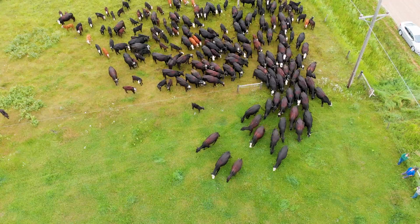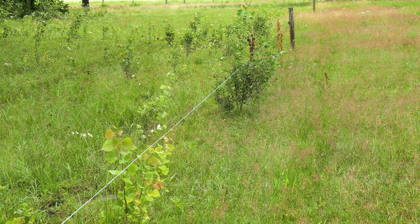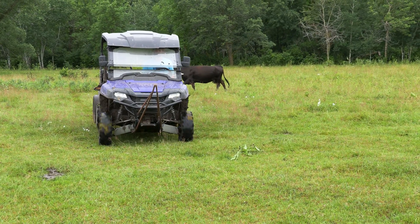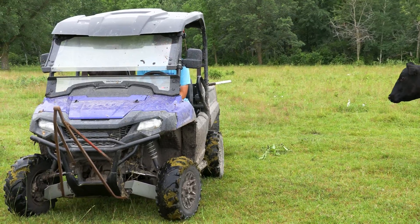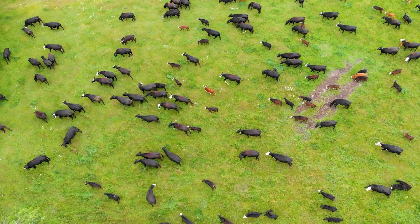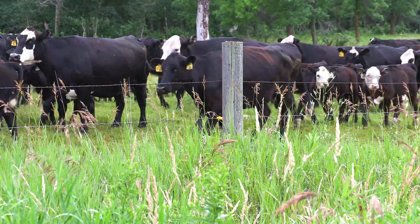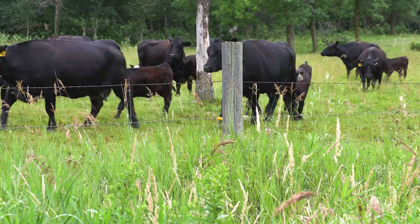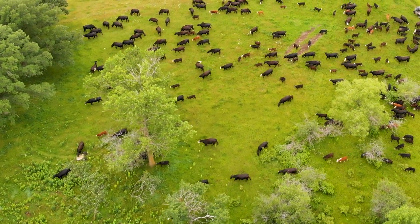Typically I go out every morning and move cattle from one paddock to the other, or set up poly wire and move them across the field, whatever that looks like depending on the time of year. Some benefits of the cattle: getting them out on the ground gets that manure distribution, which helps with nutrient cycling of the crops and also in the pasture. When managed correctly, you can get a lot of residue trampled — they're putting that residue down and getting a good layer of soil armor, which really helps with water infiltration.